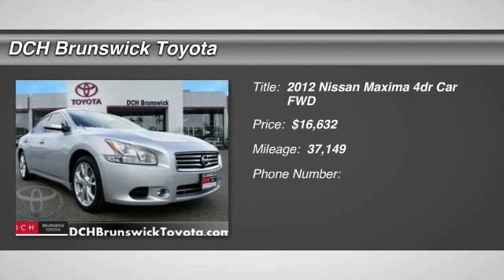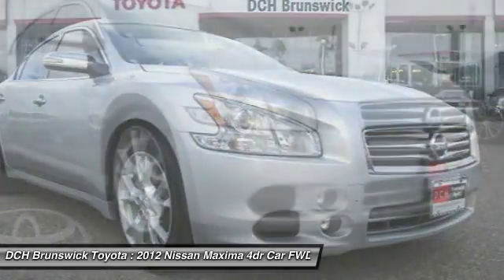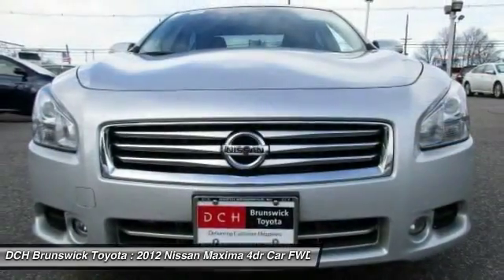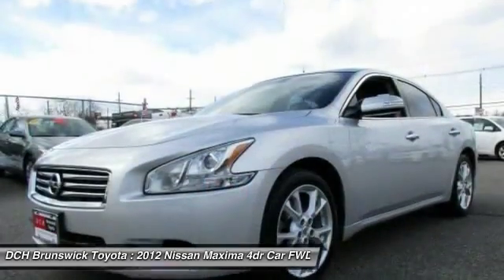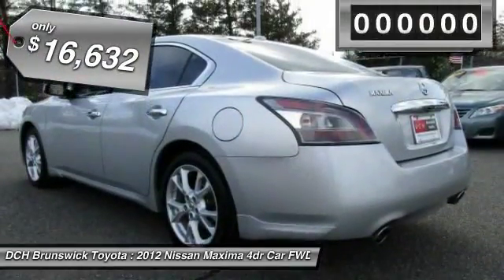The 2012 Nissan Maxima. Maxima offers elegance with an edge. The spacious interior provides refined comfort for up to five passengers. Advanced technologies such as Nissan Intelligent Key and push-button ignition offer convenience and control, and is priced below $20,000.